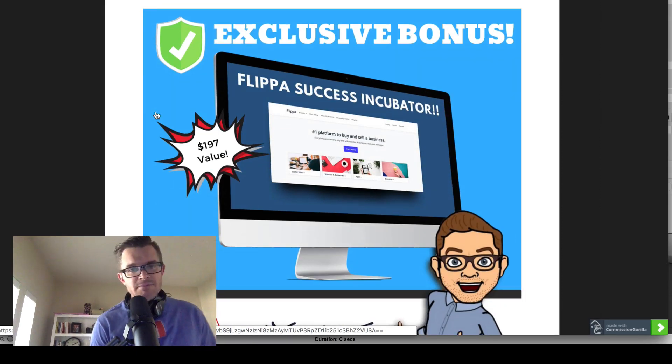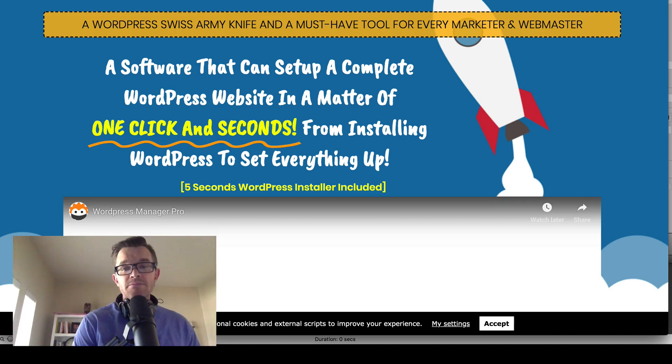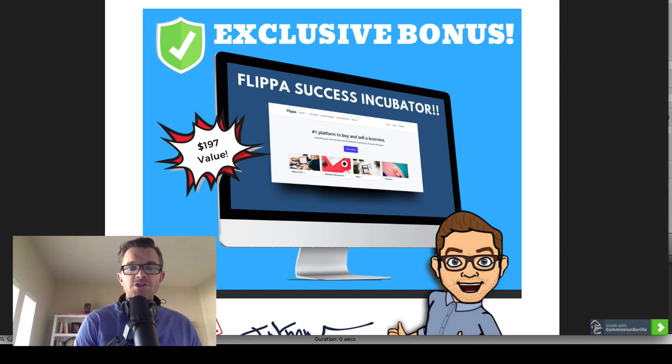Bonus number five — I've already mentioned Flippa a few times. This bonus is going to be helpful for those of you who don't know anything about Flippa. It'll show you examples of how you can flip websites, starter sites, flip established sites, and how to set up your account on Flippa. If you're using WordPress Manager Pro to really build up several WordPress websites, you will definitely want to get this bonus and learn how to do this business.